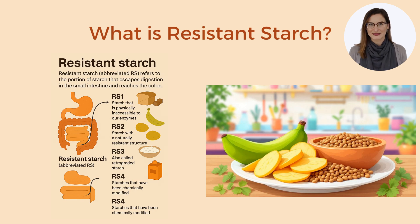Scientists generally describe several types of resistant starch based on why they aren't digested. RS1 is starch that is physically inaccessible to our enzymes, often trapped within the fibrous cell walls of foods — for example, in whole grains, seeds, or legumes. RS2 is starch with a naturally resistant structure, found in certain raw foods like raw potato, green unripe banana, or high-amylose corn starch; the tight granular structure makes it hard for enzymes to break down.